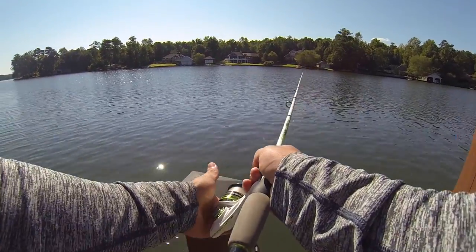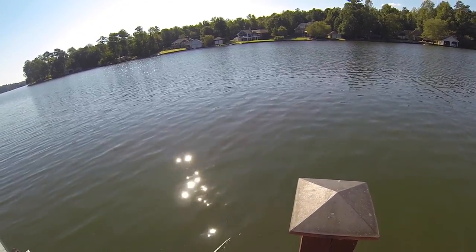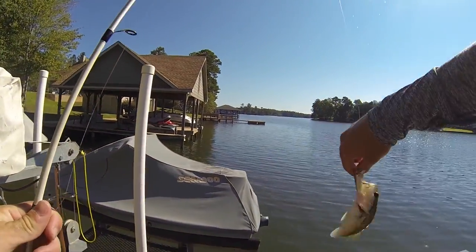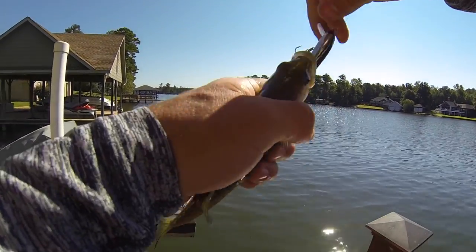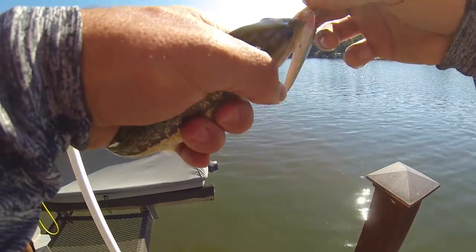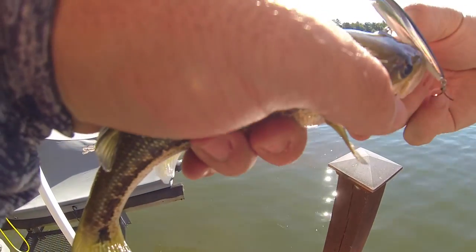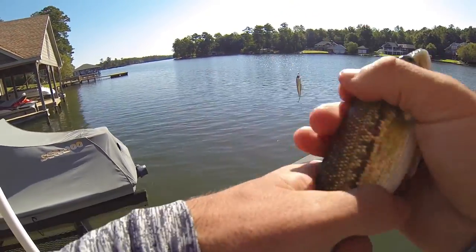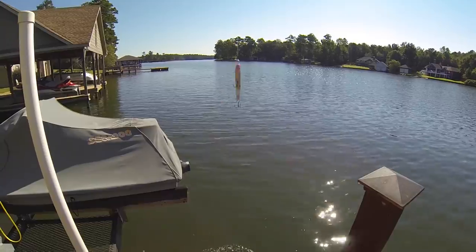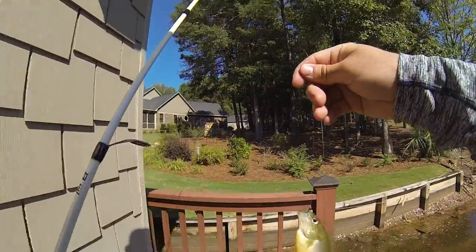I have found the bass hole. There are so many bass just hanging out right here. I got one right here — he's a little guy. Underneath this dock there's like five to seven pound bass; I've never seen anything like this before. That's the smallest fish of the day. Alright, I caught a little perch here — or a little brim — and he is about to become bait.